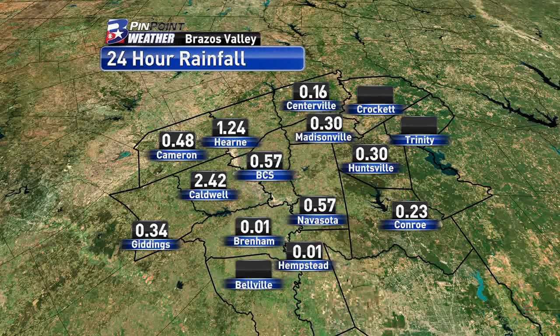These are your 24-hour rainfall totals. Most of this rain fell overnight and into the morning hours. You can see that most of us saw below half an inch of rain, but we did have a few areas see over an inch or even close to two and a half inches. So we saw a ton of rainfall in some spots overnight and into the morning hours.